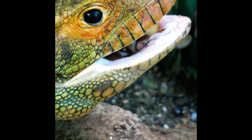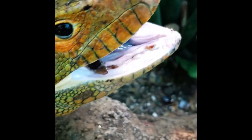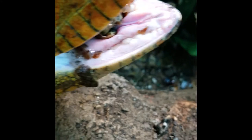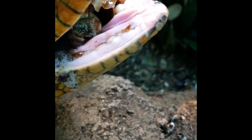Their teeth are blunted, and they have incredibly strong jaws in order to crush the snail. You can see two teeth right there — that's what they use to crush these food items. They don't particularly have sharp teeth; they're specifically adapted to consuming snails.